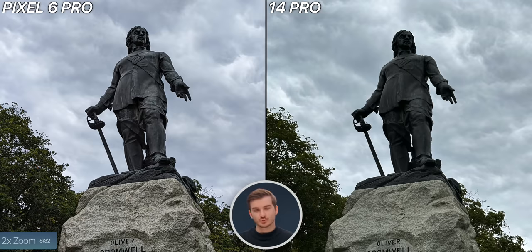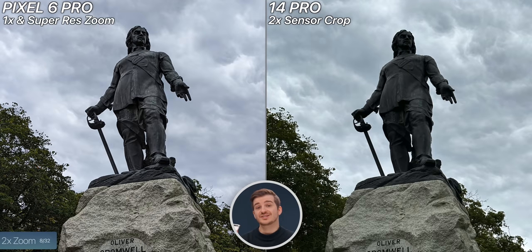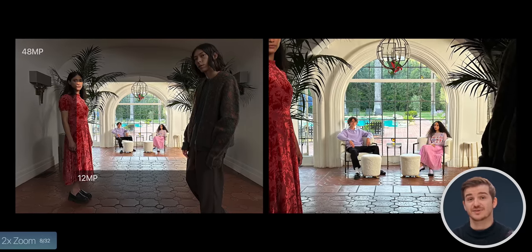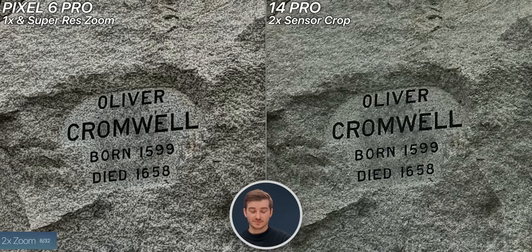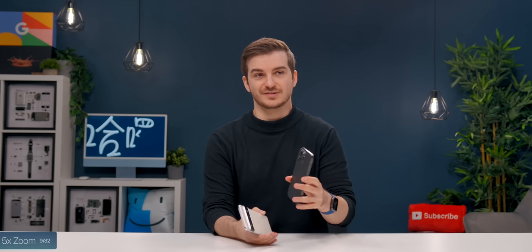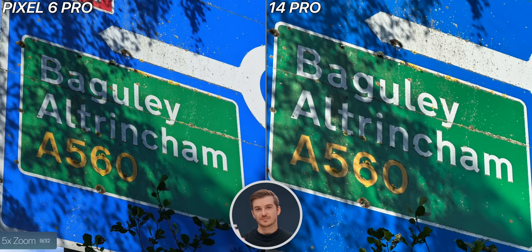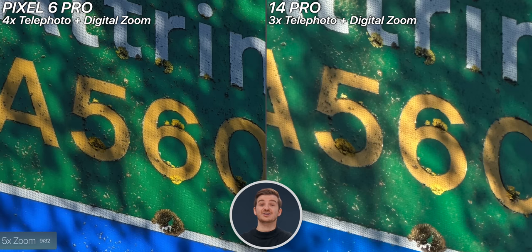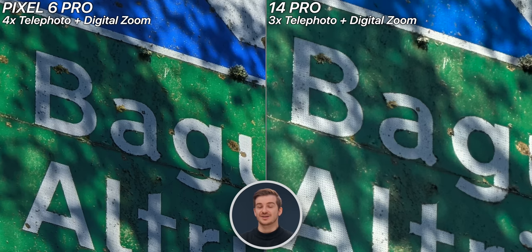For 2x zoom, the Pixel simply zooms in digitally and then uses its AI-based super resolution to enhance the image, whereas the iPhone uses the middle 12-megapixel area of the 48-megapixel sensor. Because of that, the iPhone has more detail. The Pixel also did a really good job, but you can see that the Pixel sharpened in post compared to the more natural look on the iPhone. For 5x zoom, the Pixel has a 4x zoom module and then zooms in digitally to 5x, while the iPhone has a 3x module which then zooms in digitally to 5x. The Pixel has noticeably more detail — way better at 5x zoom.